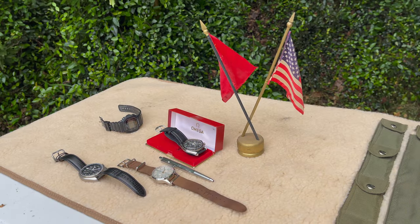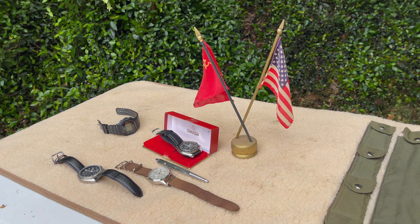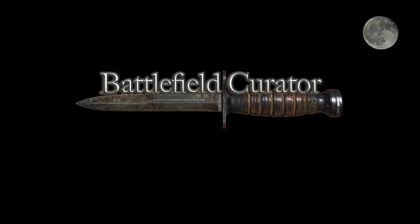So yeah guys, let me know if you collect timepieces, watches, pocket watches — let me know your thoughts on collecting some of these things. Don't forget to check us out on Instagram and Facebook, Battlefield Curator. And as always, be sure to learn history and curate history. Make it a great day. Not every day you really get to wear astronaut stuff.